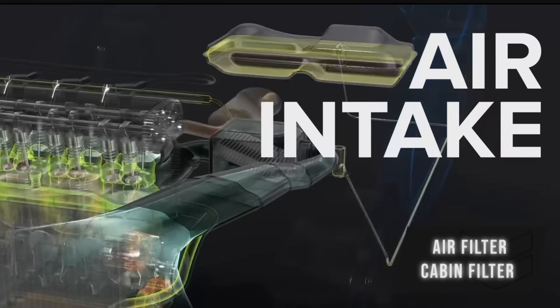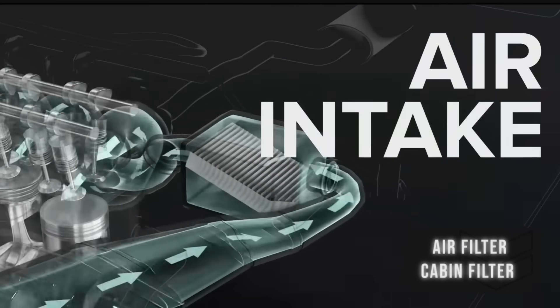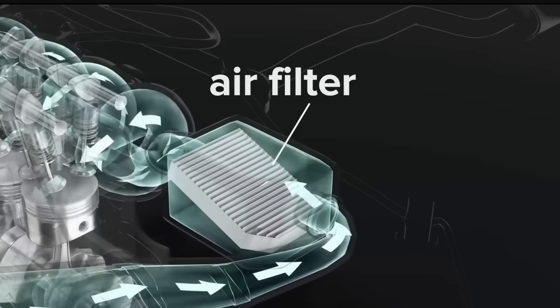Next up is your air filter. You want to replace this probably every 10 to 15,000 miles just to be safe. Also your cabin filter at the same time.